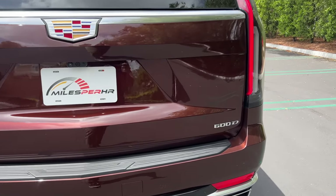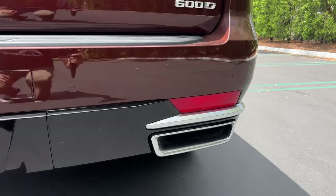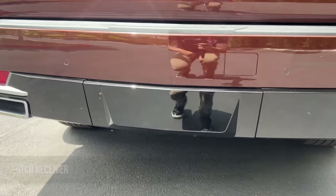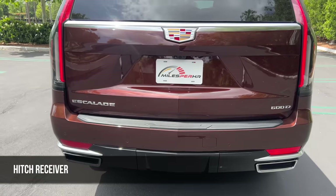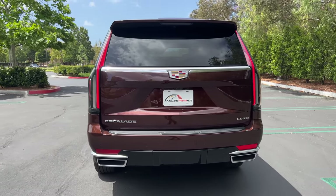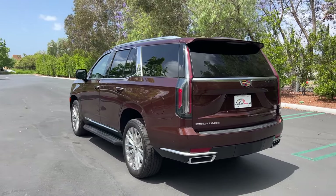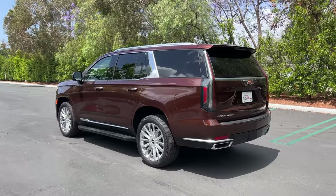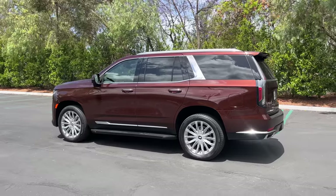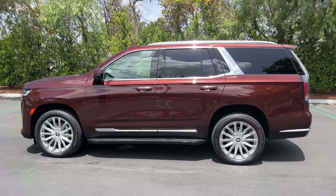Escalade 600D badging — the D stands for diesel, and we have that engine. Two chrome exhaust finishers and a cap on the trailer hitch. We can tow 7,800 pounds with the four-wheel drive version of the Escalade diesel. All in all, the design is big — this is like the rolling embodiment of the American success story. Though I'd choose one of the sport grades, I still appreciate the fanfare.